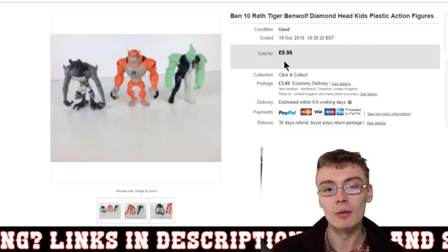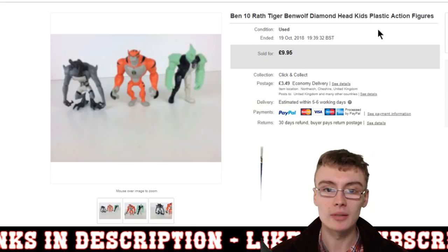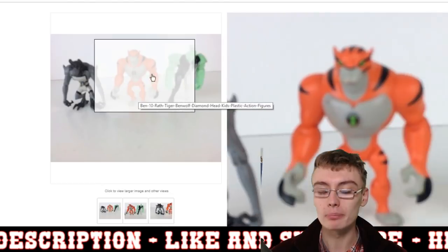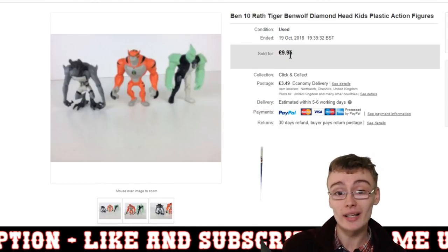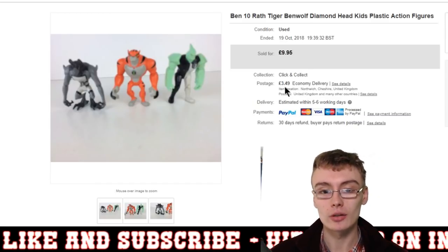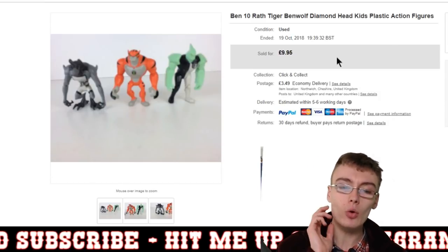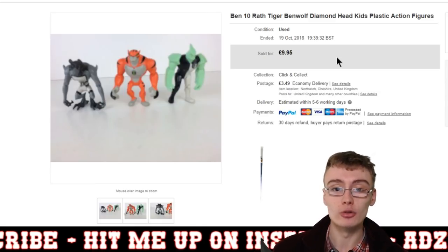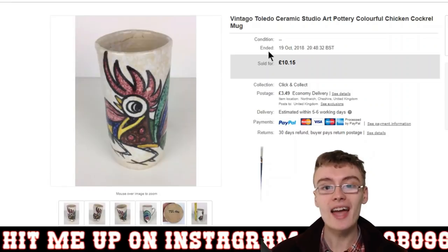Here's a Ben 10 — Rath, Tiger, Ben Wolf, Diamond Head lot. When it sold I realized the photo was a little bit blurry, which is annoying, but they could obviously see them well enough. I got £10 plus postage. That was in the Ben 10 job lot I got from the car boot for £15, and I'm now in profit on that — things just selling through from that job lot, which is cool.